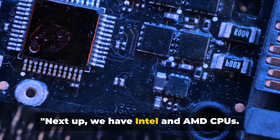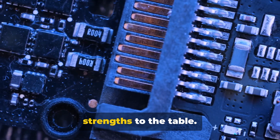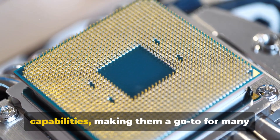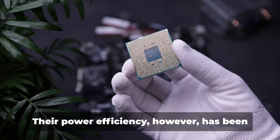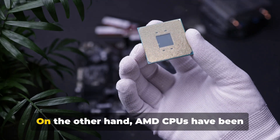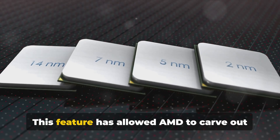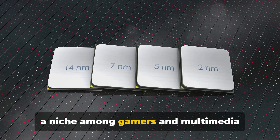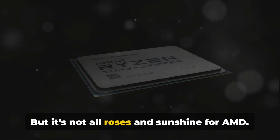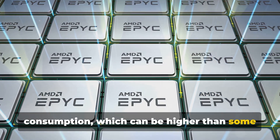Next up, we have Intel and AMD CPUs — both giants of the computing world, each bringing their unique strengths to the table. Intel CPUs have long been praised for their high-performance capabilities, making them a go-to for many high-end users, though their power efficiency has been a topic of debate among tech enthusiasts. On the other hand, AMD CPUs have been gaining traction for their impressive integrated graphics, allowing AMD to carve out a niche among gamers and multimedia enthusiasts who require high-quality visuals. But AMD has faced criticism for their power consumption, which can be higher than some of their counterparts.